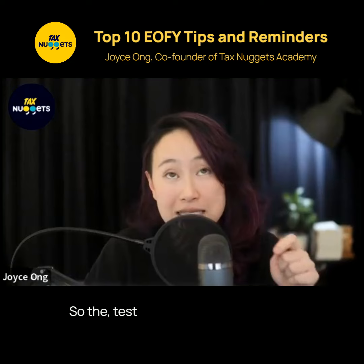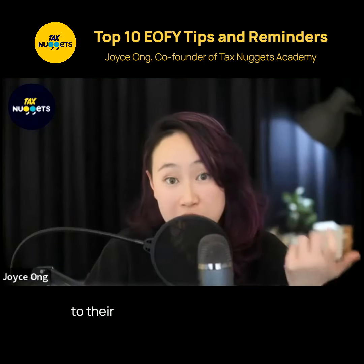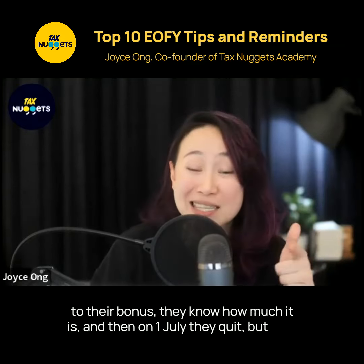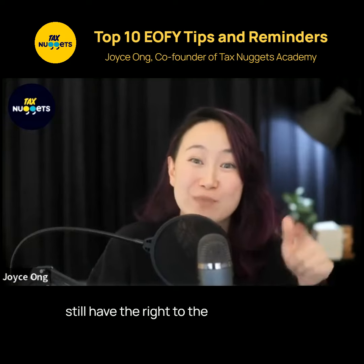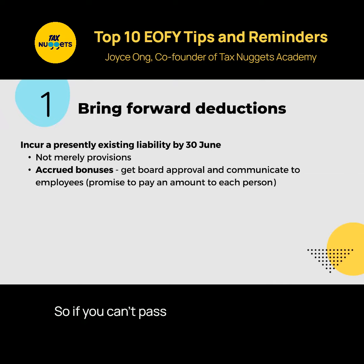The test is almost like you've got an employee on 30 June who is entitled to their bonus, they know how much it is, and then on 1 July they quit — but they still have the right to the bonus amount. That is the Merrill Lynch test. So if you can't pass that test, then you can't get that accrued bonus as a deduction. But if you can, then it's an extra bonus for the year — a good tip.